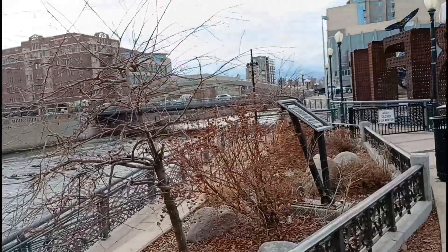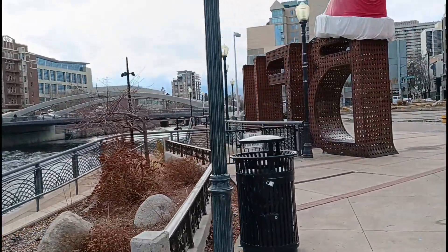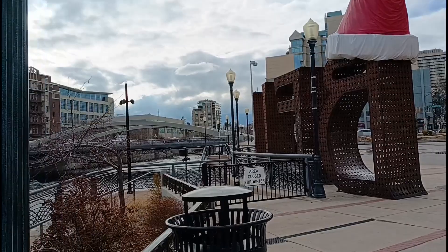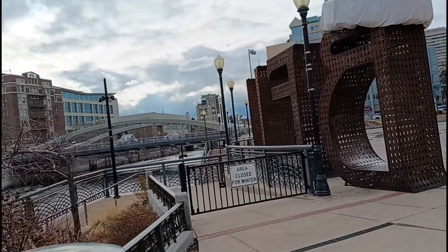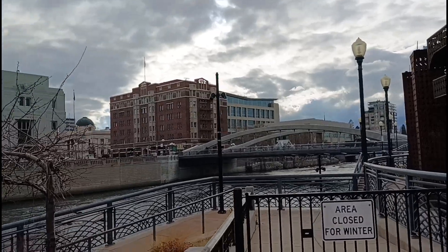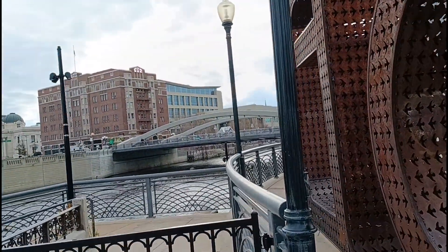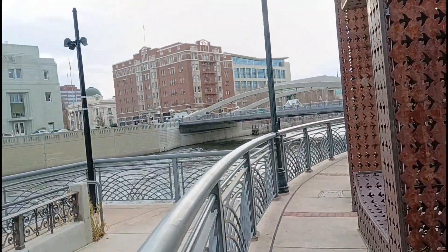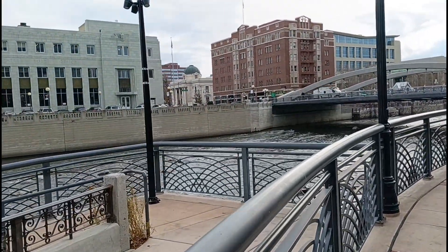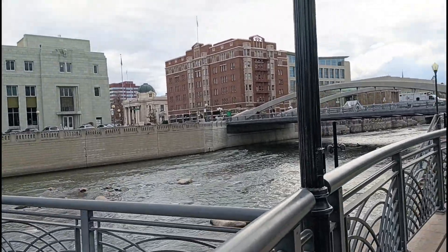Back in the day, there used to be something here — like a wooden bridge. But now it's gone. You used to be able to cross here. I remember passing by this before, and I think there's also something on the side over there.